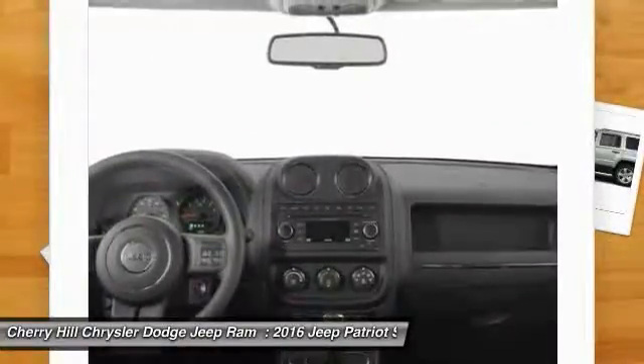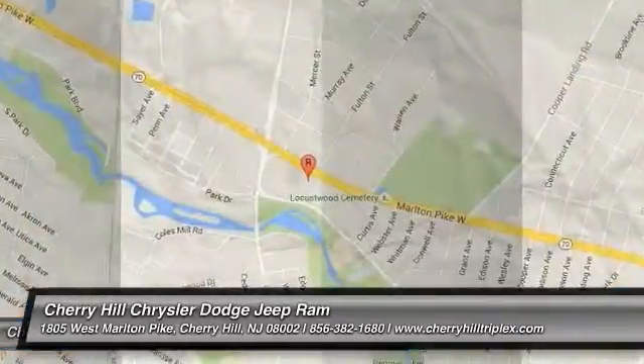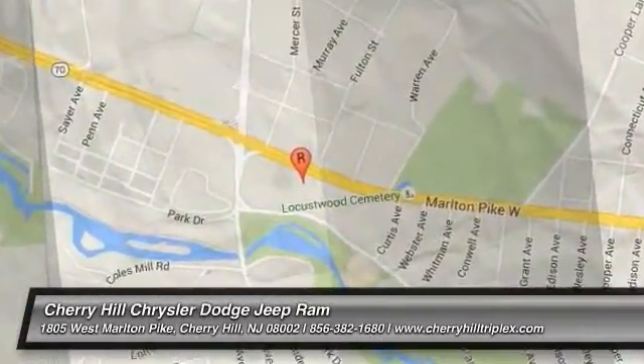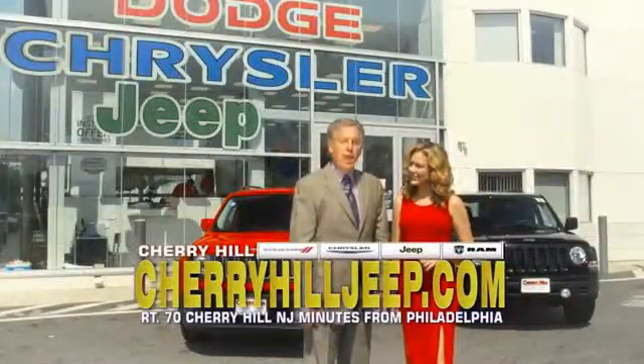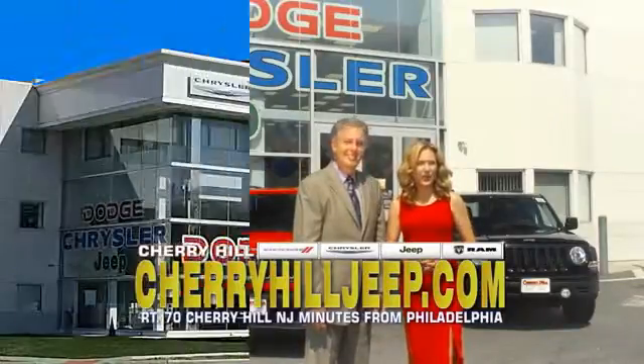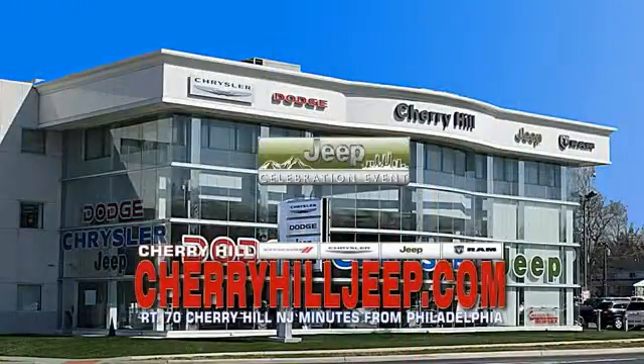Your new ride is just a phone call away. We're located on Route 70, just minutes from Philadelphia. Or see our huge Jeep inventory online at cherryhilljeep.com.